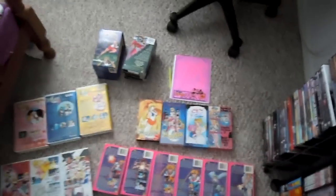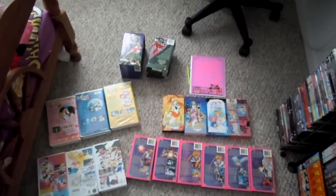This is my collection of VHS tapes. So please let me know what you think. Bye.